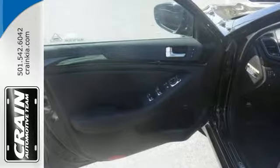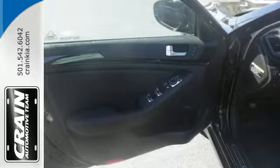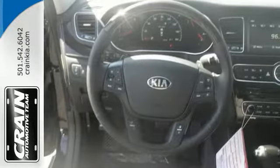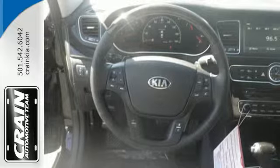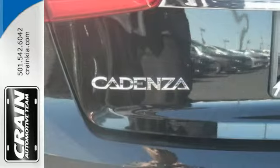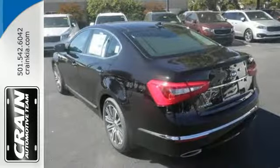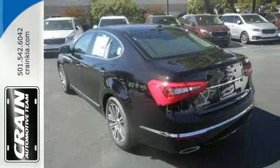Heated leather seats, dual zone climate control, and Infinity 2 discrete Logic 7 surround sound create a calm and comfortable cabin. Control the navigation system with voice commands, start up the V6 engine with the push of a button, glide through the gears with paddle shifters, and take the joy of travel to the next level.